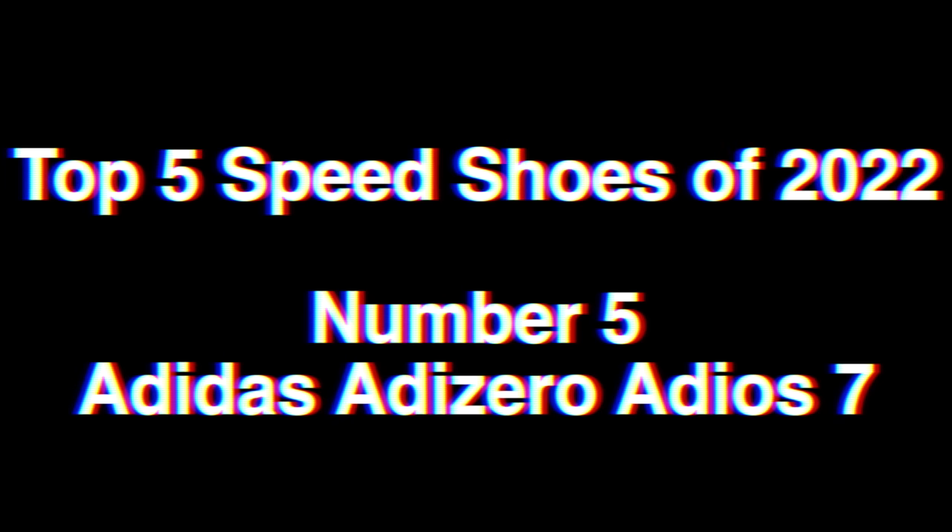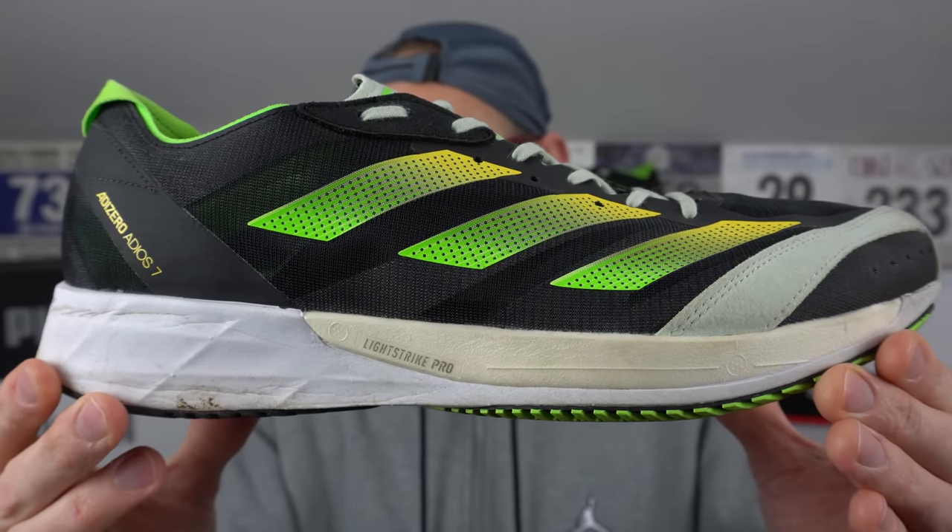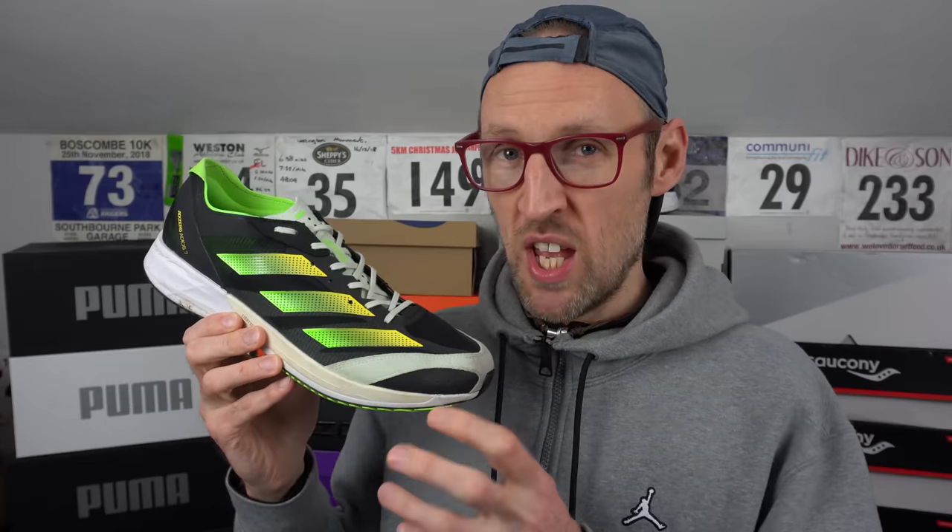Starting off the top 5, the first shoe is the Adios 7 from Adidas. I've been using this one for tempo work and 5 to 10k effort repeats around my local area. Top things about it are the glove-like fit and the easy way you can lock the foot onto the midsole. A very aggressive response and durability of the midsole — it really propels you forwards and the outsole had a hand in that too. Carefully placed Continental rubber underfoot grips the ground and enables some real dynamite toe-off, which is essential for speed work. The shoe's super light as well. The Adios 7 is just so cheap and readily available, always discounted — heaven knows why. I think it makes for a superb option for speed sessions and workouts. That's my number 5.